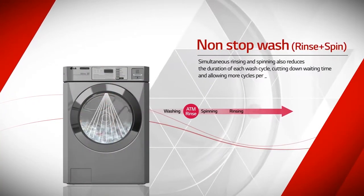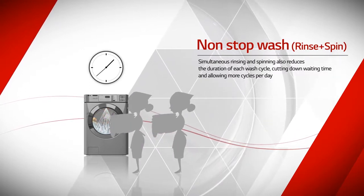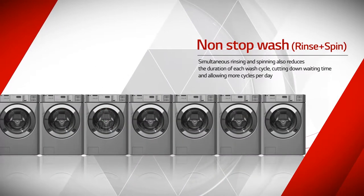Simultaneous rinsing and spinning reduces the duration of each wash cycle, cutting down waiting time and allowing more cycles per day.